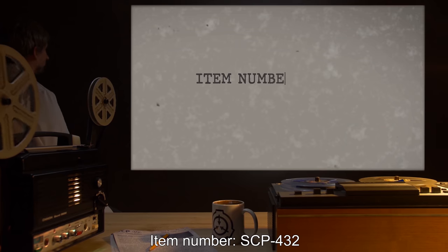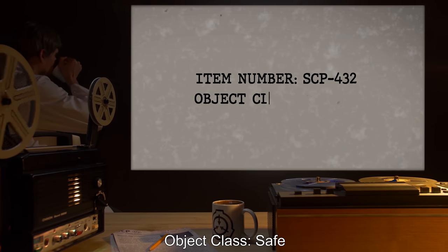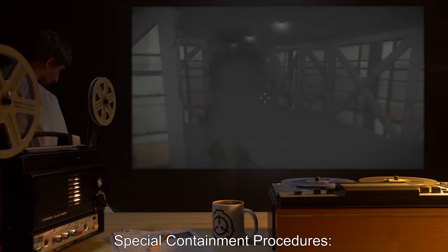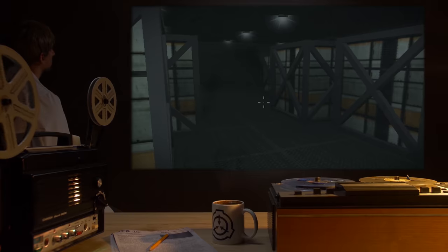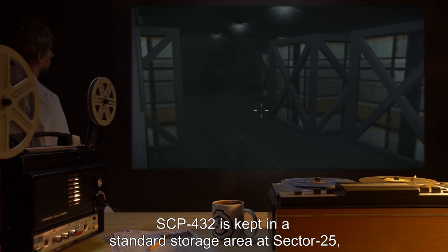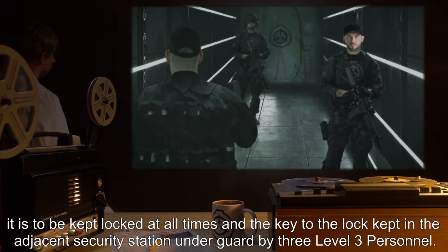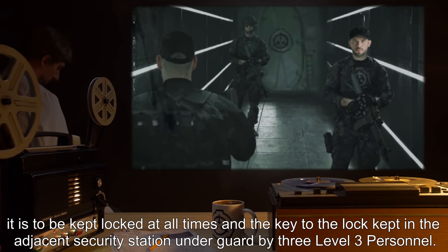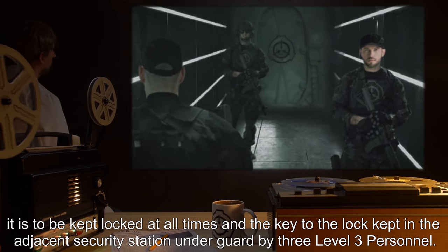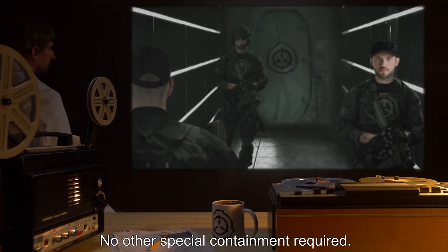Item Number SCP-432. Object Class: Safe. Special Containment Procedures: SCP-432 is kept in a standard storage area at Sector 25, is to be kept locked at all times, and the key to the lock kept in the adjacent security station, under guard by three Level 3 personnel. No other special containment required.